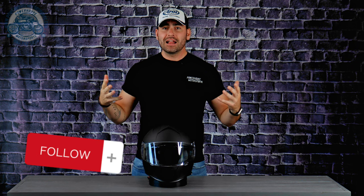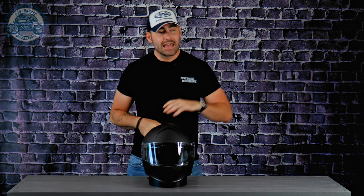All in all, I was very pleased with the Z1R Warrant helmet. Thank you so much for stopping by and watching. This has been Patrick Powers from Powerhouse Motorsports. If you liked the video, please like it. If you learned something, we'd love for you to subscribe. Give us a follow on Instagram at powerhouse.motorsports and check us out on Facebook to stay up to date on events, sales, and offers. Ride safe.